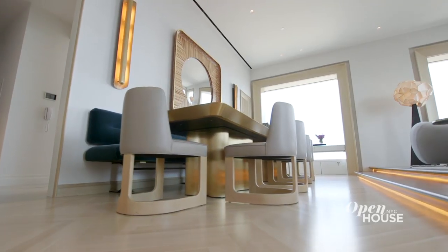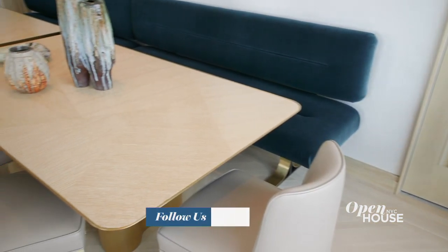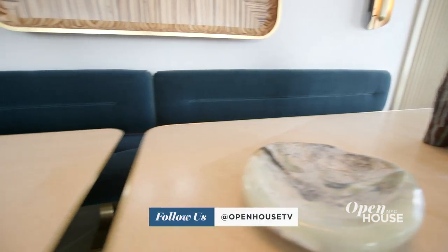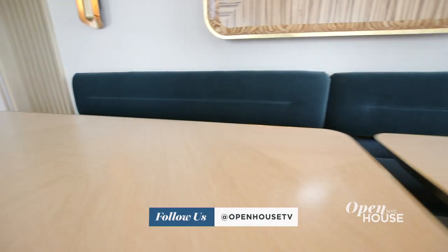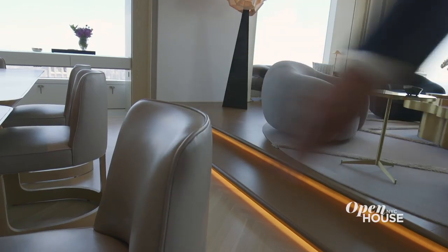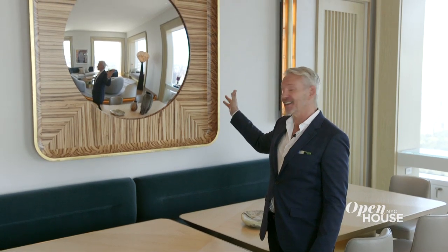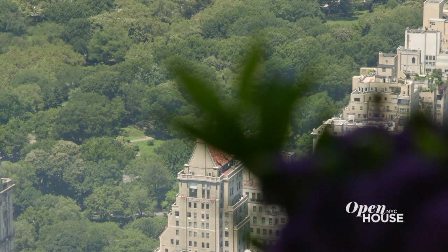The dining table is designed to be as comfortable for four as it is for 14. The tables can be separated for smaller, more intimate dinners or joined together for larger parties. The table is a cerused oak trimmed in brass. The chairs are a custom design covered in glove-soft leather. And the concave mirror above the banquette ensures that everybody gets a view.